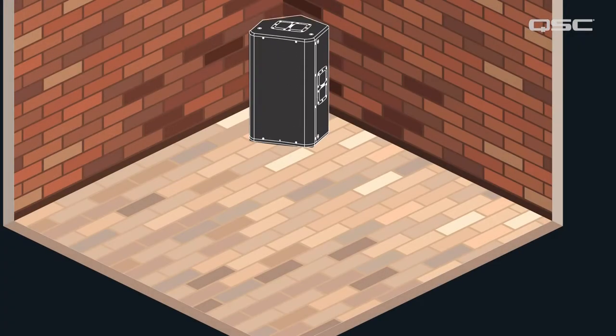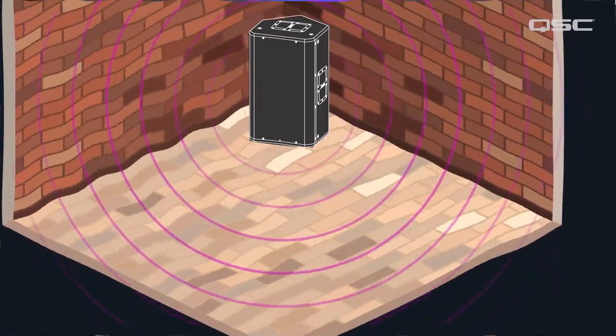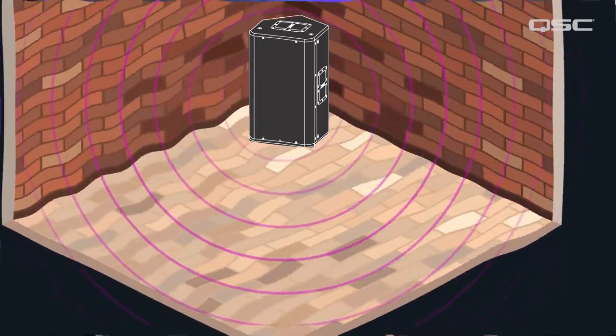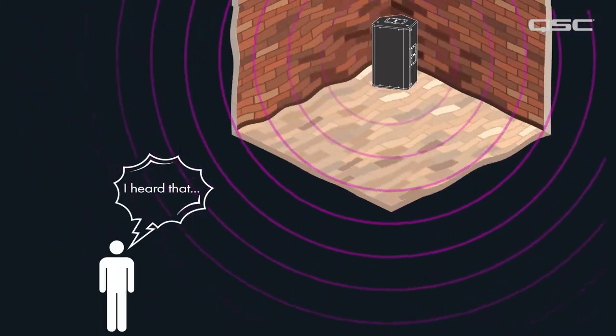Low-frequency sounds have very long, omnidirectional wavelengths that are powerful enough to make concrete slabs, walls, and ceilings vibrate. Such structure-borne vibrations are called diaphragmatic resonances. These resonances travel very efficiently through building structures, which often compromise the perceived low-frequency definition. And therefore, in most constructions, low frequencies can be heard and or felt very far away from the PA system.